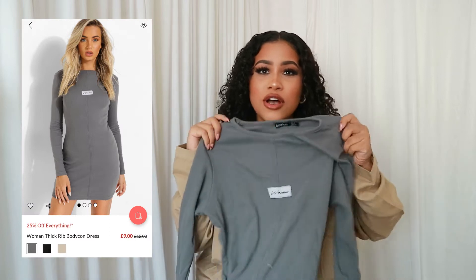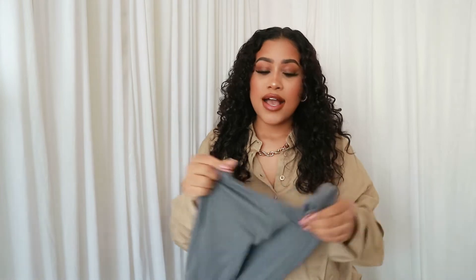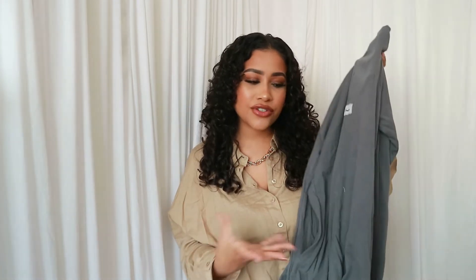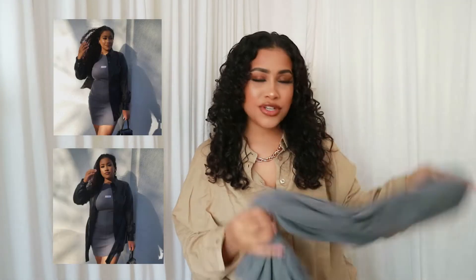This dress I'm about to show you I've actually worn before and I love it. It's a gray, dark charcoal-y color — a ribbed long-sleeved dress. I think it's a size 14. It's a really flattering dress; it's long-sleeved and sits somewhere between casual and dressy, and it's not too short either. I've worn this already so I have a picture on screen. I can't remember the price but I'll have all the info and links below.